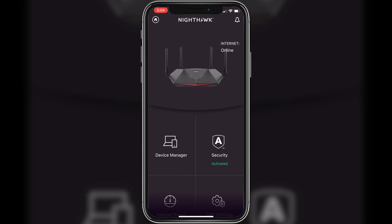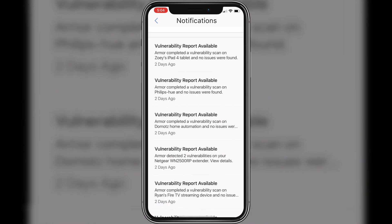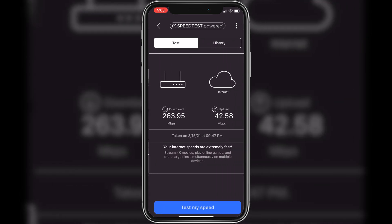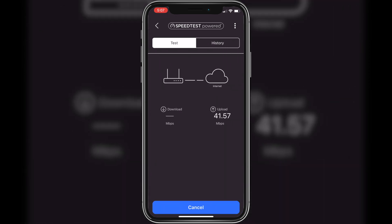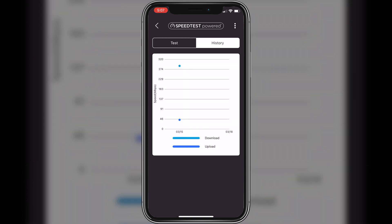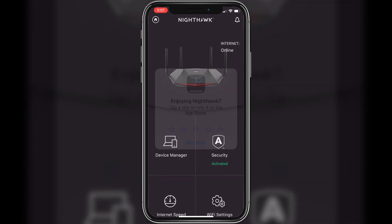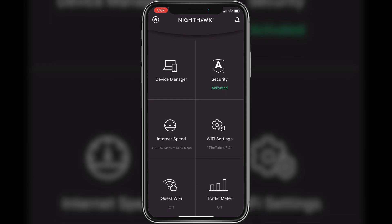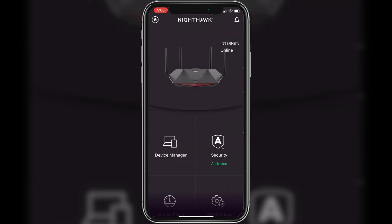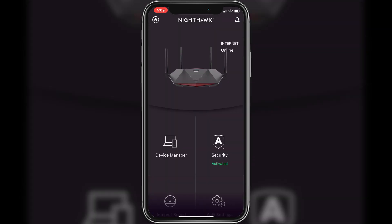When setting up this router, it had me download the Netgear app on my phone, which I actually like because I can control this router from the app in addition to a desktop. In the app, you can check notifications, look at devices connected to Wi-Fi, test the internet speed right from the app, change settings, manage a guest network, and use the traffic meter to monitor the amount of internet traffic on your network. I kept the traffic meter off because I heard it can actually slow down your overall speed — I can't verify this, but I can definitely understand that.